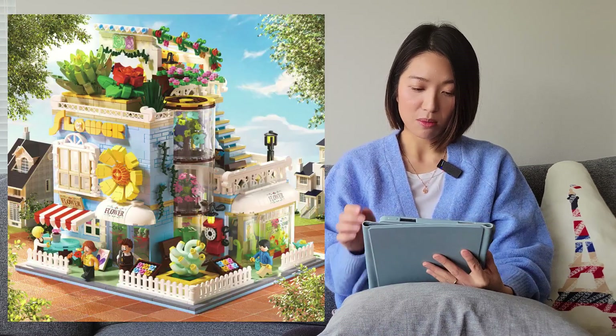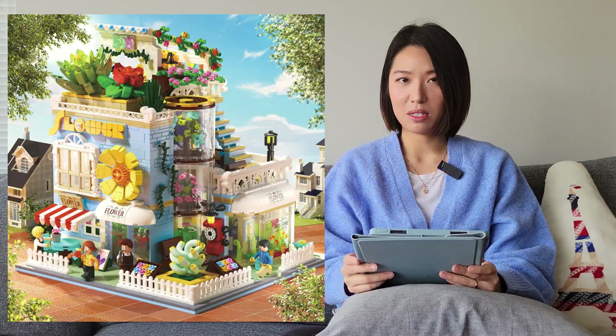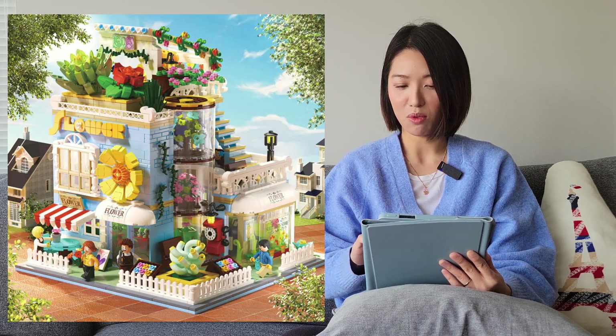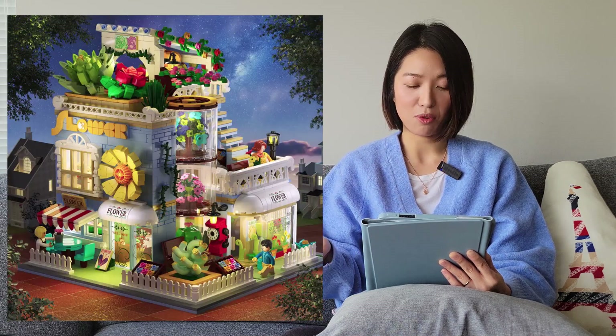The next one is also from Zigao. This is the flower shop — again, probably mini bricks. I can't find photos of the interior so I'm not sure if it opens up or not. There's a night view as well, so it looks like it may come with light bricks.